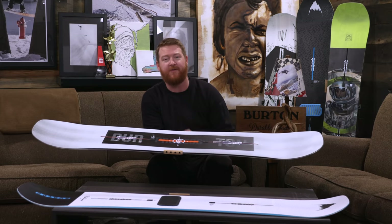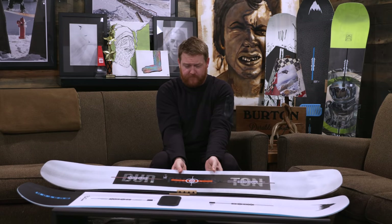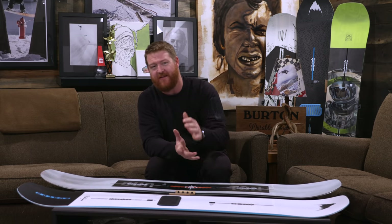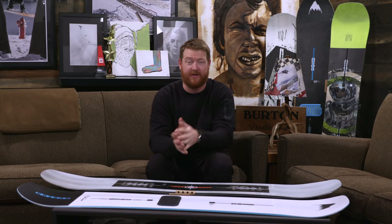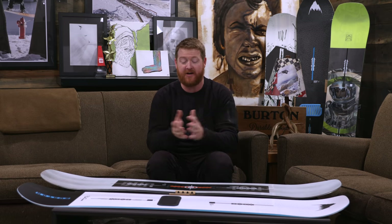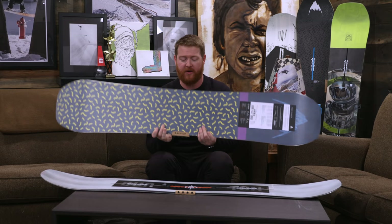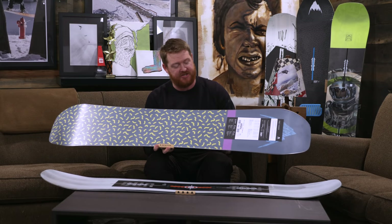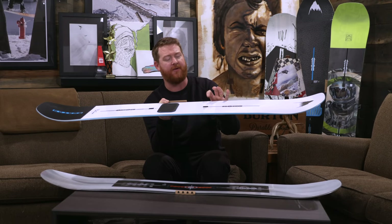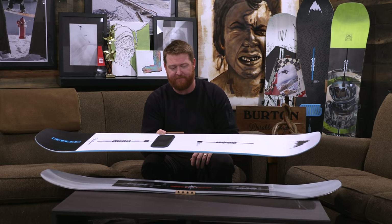The feel and flex ratings are definitely different. I put the Process Flying V at about a 4 — it has a twin-style flex where the nose and tail feel exactly the same. The Freethinker is about a 6 on the flex rating scale, a little stiffer than your average board, especially torsionally. Both boards do feature the same core and Squeezebox profiling: a Superfly 2 Duozone EGD wood core where the wood grains near the edges run perpendicular to the edge, and Squeezebox core profiling that creates a thicker section on the medial-lateral sides of the binding area for better energy transfer to the edge.